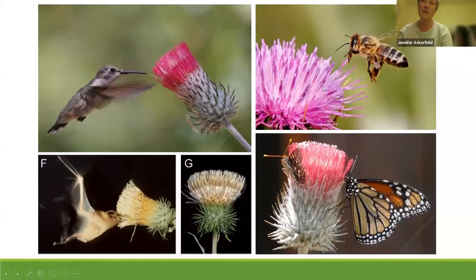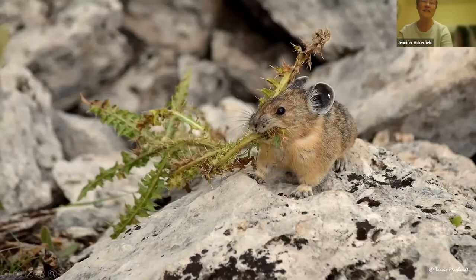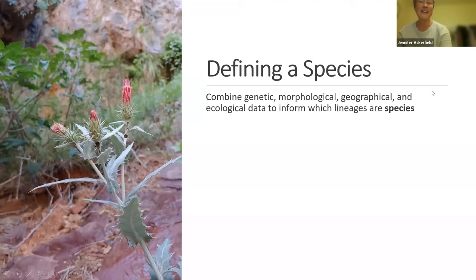But thistles are actually really important — they provide pollen, they're food for pollinators, food for pika.